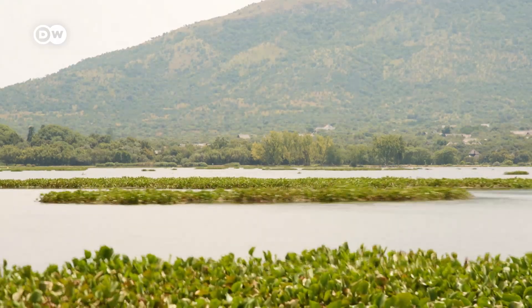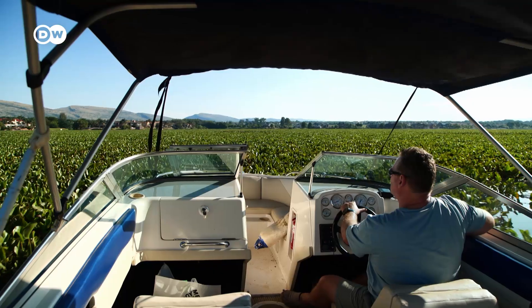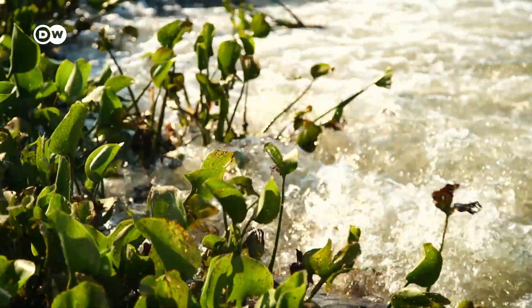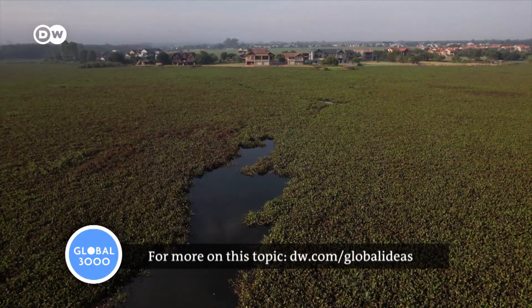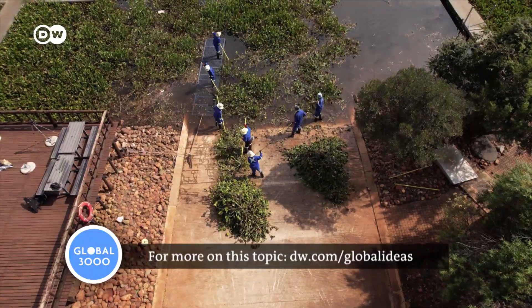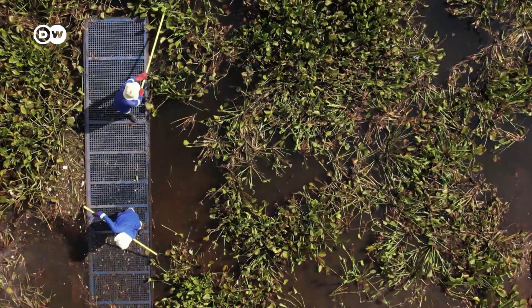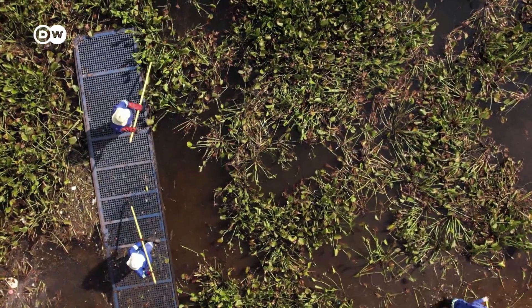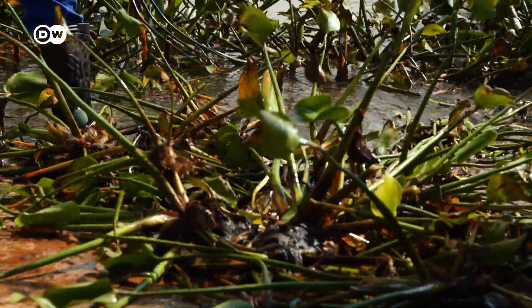Water hyacinths form dense mats that drift across the lake. When they collide, their underwater roots become entangled and block out any light. Gradually, a huge dense carpet of plants forms. They can completely overgrow bay areas, which is not only an ecological problem but an economic one too. Many people at the dam live from tourism. Each year, columns of workers remove the plants from the water with long rakes.